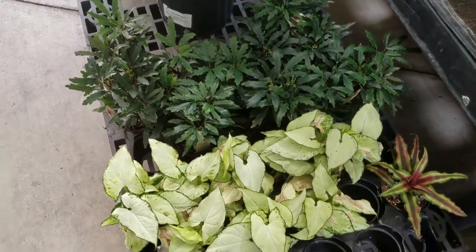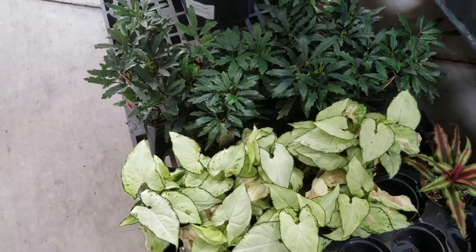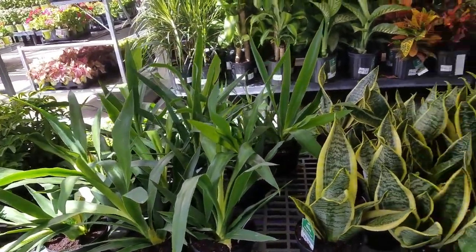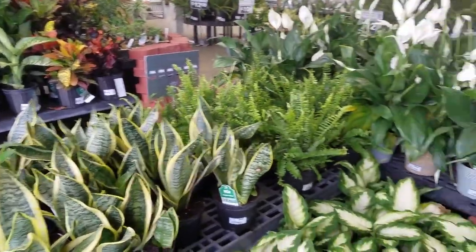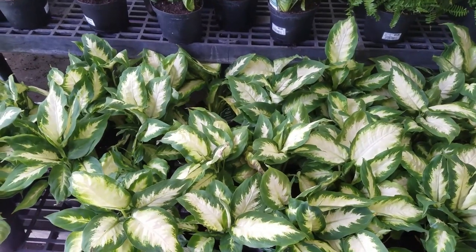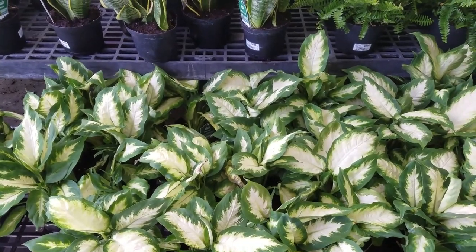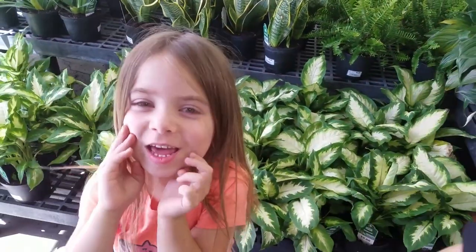I just wanted to take you around to another location and see what we could see. That's pretty much it for the indoor house plants. I hope you guys enjoyed this little shopping video of what's available at this Walmart. Alright everyone, plant friends — love each other and love your plants.